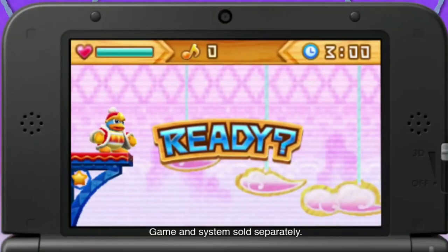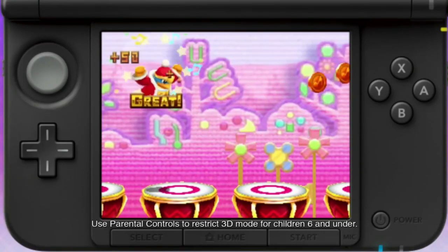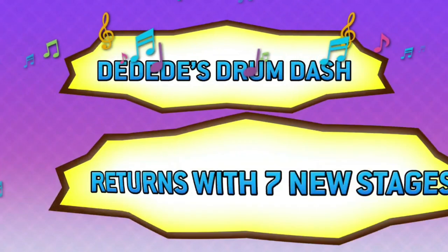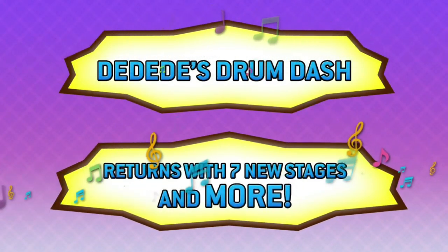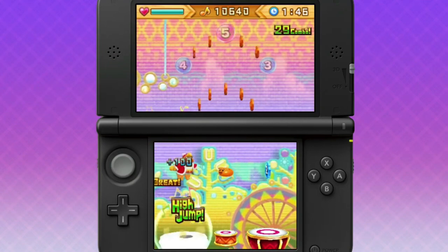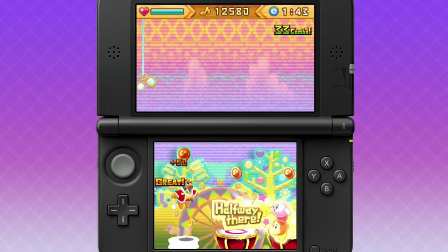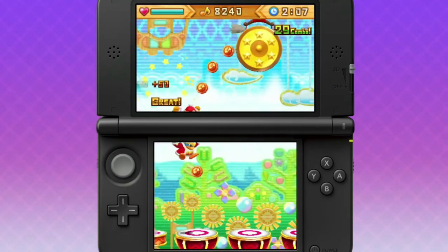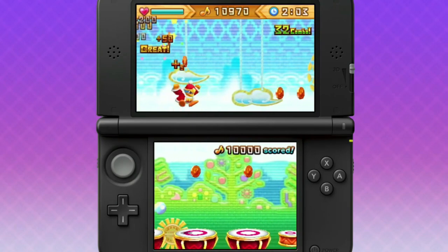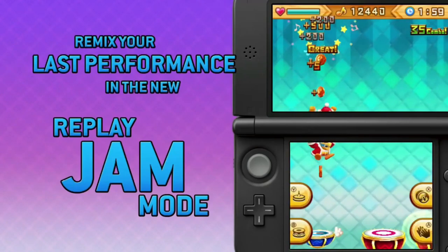Dedede's Drum Dash Deluxe — say that three times fast. Bounce to the beat as Kirby's longtime rival in King Dedede's rhythm action game. Jump on drums, collect coins, and avoid enemies while tapping buttons in sync with catchy Kirby tunes. The standalone deluxe game includes content not found in Kirby Triple Deluxe, including all-new stages, new obstacles, and more. It is beyond awesome to see a Kirby-type rhythm game — I super suggest this one.